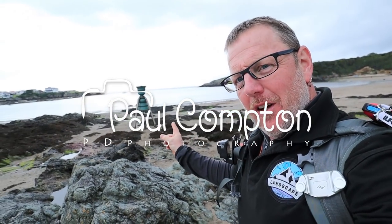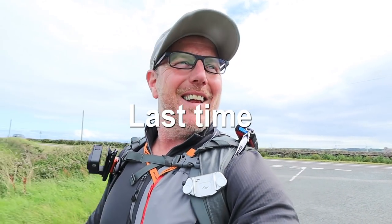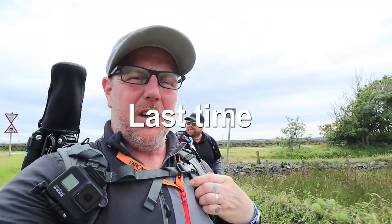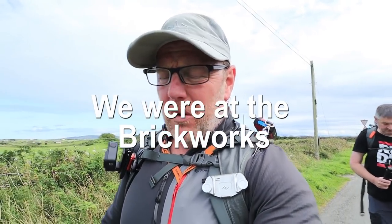I told you I was going to bring you to a bit of a surprise. We're at the Tide Bell. We're at the Brickworks. We've actually come over to shoot the Sea Tide Bell or the Tide Bell.